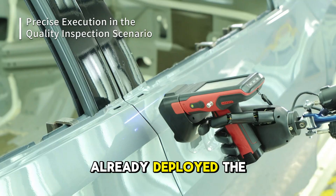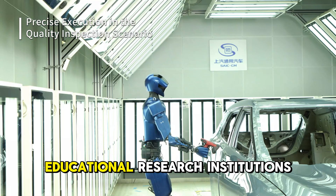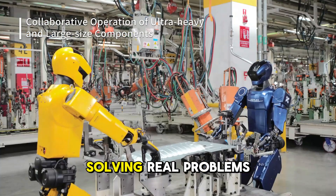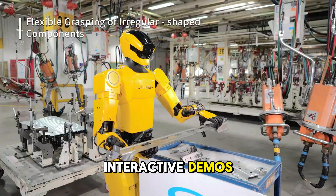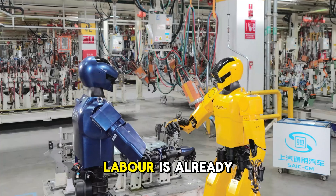Kepler Robotics has already deployed the Kepler K2 Bumblebee across smart factories, logistics centers and educational research institutions. These aren't experiments, they're real deployments solving real problems. From repetitive box handling to complex interactive demos, this robot is proving that the age of functional general purpose humanoid labor is already here.